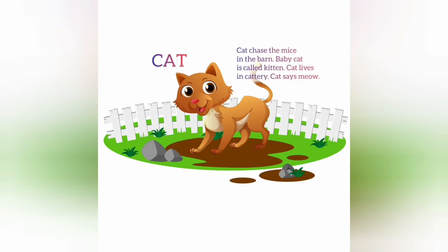Cat. Cat chases the mice in the farm. Baby cats are called kittens. Cat lives in a cattery. Cat says meow.